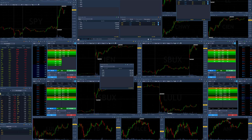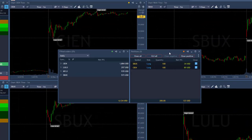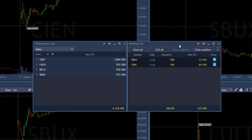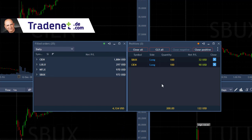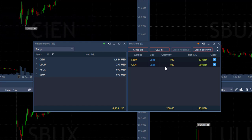I'm done for the day traders. Here's how my account looks. This is a new platform so I'm still getting used to it. These are my closed positions — I traded four stocks today: Sienna, Lulu, Netflix, and Starbucks, for a total of just over four grand in profits. I'm also still holding open positions which are up $122 right now — 100 shares of Starbucks and 100 shares of Sienna.